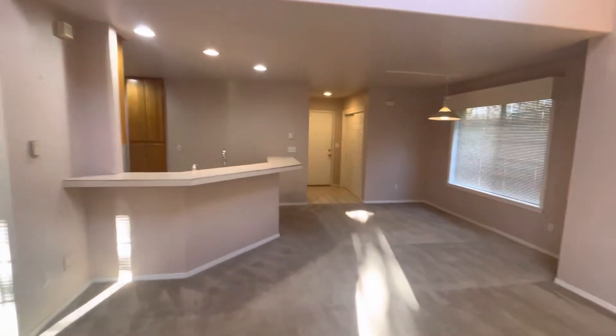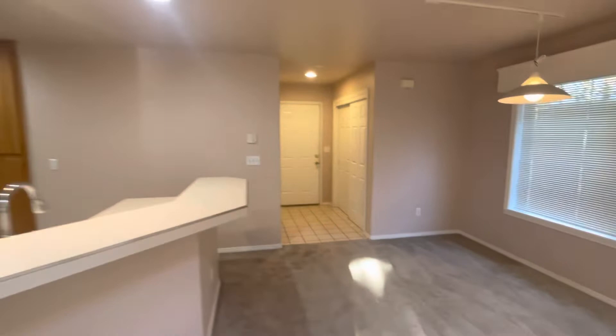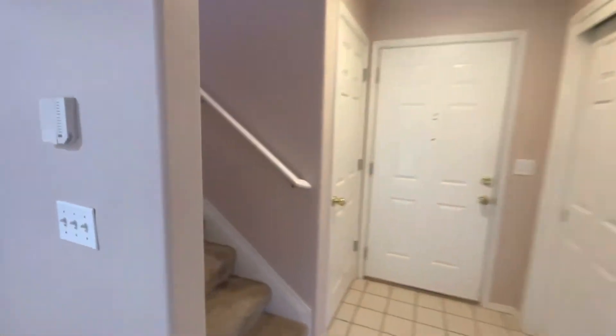Now we'll go ahead and go upstairs and check out our other bedroom, our office, and the second bath.